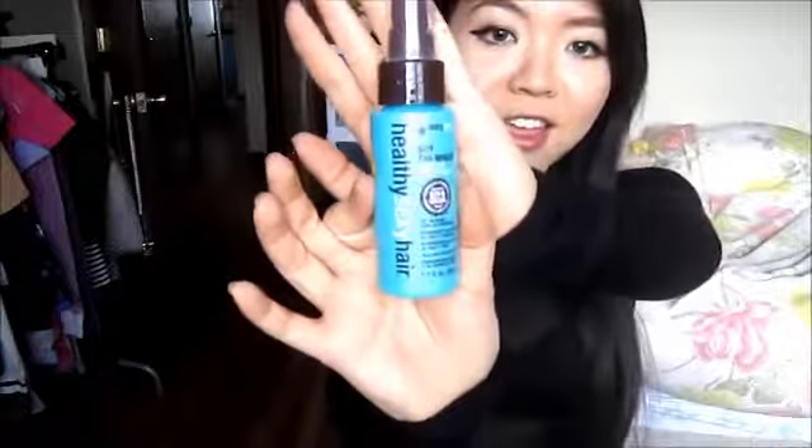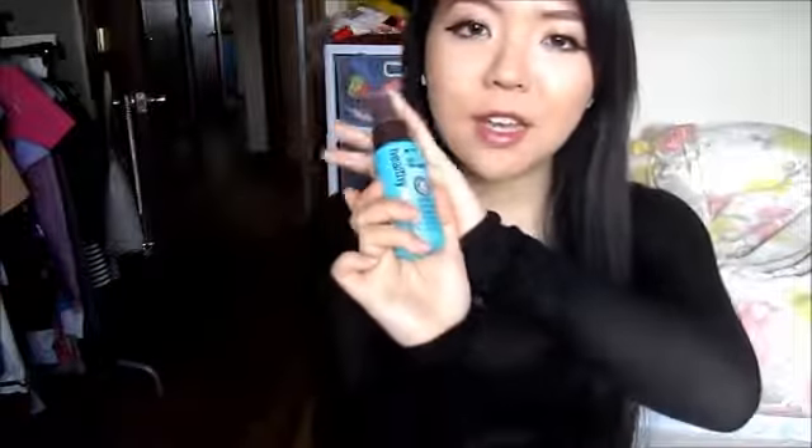Next thing in my glam bag is the Healthy Sexy Hair Soy Tri Wheat Leave-In Conditioner. I'm really excited to try this because I love taking care of my hair. I have really long hair, so taking care of it is a must. You just spray it in your towel-dried hair and comb through for conditioning and detangling. I really love this one.